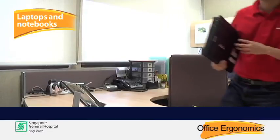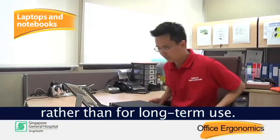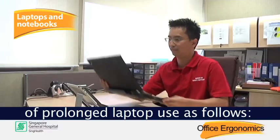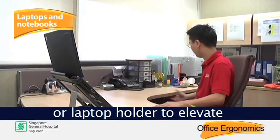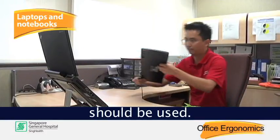Laptops were designed for portability rather than for long-term use. You can reduce the negative effects of prolonged laptop use by placing the laptop on a raised platform or laptop holder to elevate the height of the screen, and by using an external keyboard and mouse.